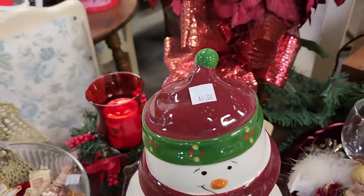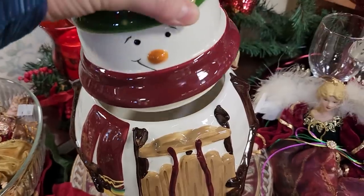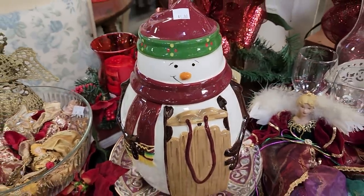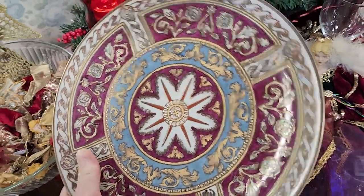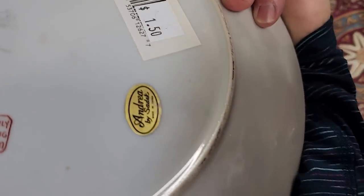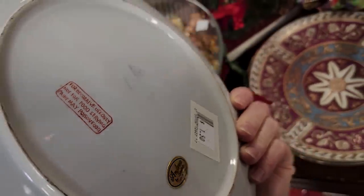Last time I was at the store I thought I had found a snowman cookie jar, but it wasn't. But look — I found one! Six bucks. I think that'd be so sweet — maybe bake some homemade cookies and give that to a friend for Christmas. And look at these plates — they're for decoration only, not food safe. Look this company up — it's called Andrea by Sadek, and these plates go online between $8 and $80 a piece.